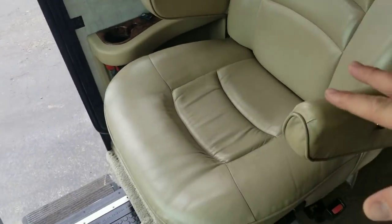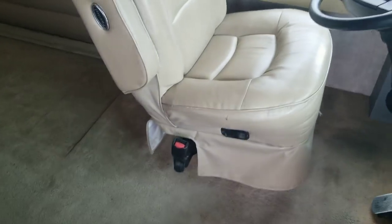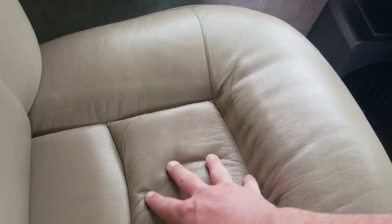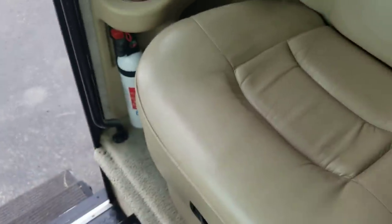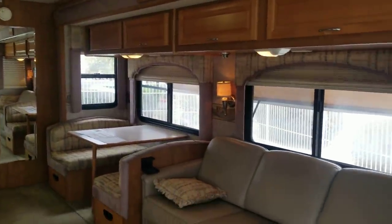Both passenger seats are ultra leather — flex deals — that is also an option in this coach. A little bit of wear starting on the driver's seat, not too bad. The wrinkling isn't nearly as bad as you'd expect for a 15-year-old coach. They are both electric; the passenger seat also has a leg rest that comes out. Both seats do also turn, so if you want a conversing style in the galley, you can.